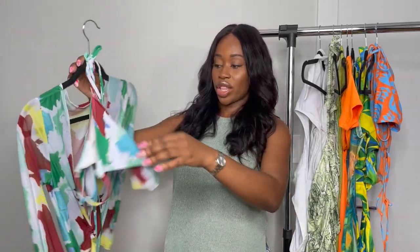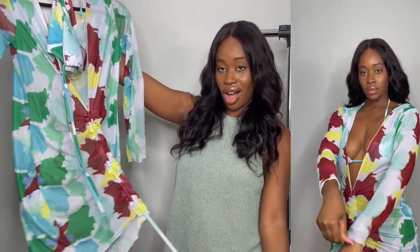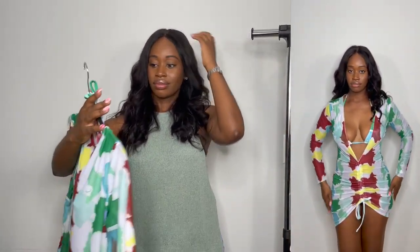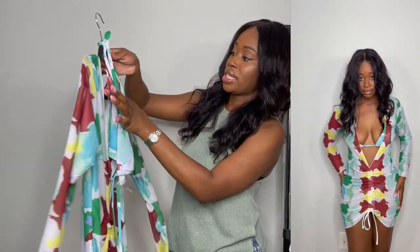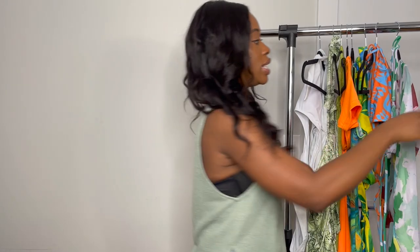Moving on to the next set — it's a pretty cow print giving brown, green, and yellow. This is also another three-piece set, and this one comes with a full cover-up. It is hella cute and different — I just love it. I'd give it an 8 out of 10. The only thing I'm not too crazy about is that the V comes down really low, which feels a bit awkward to me, but I still love this set.